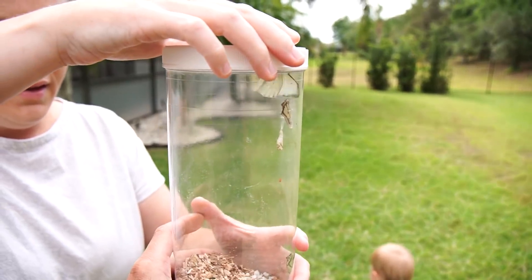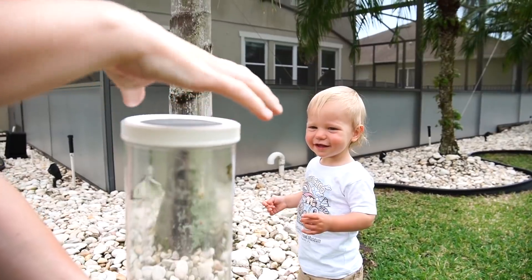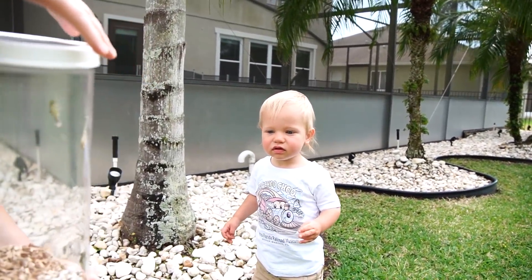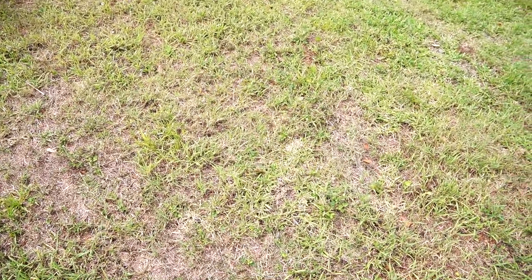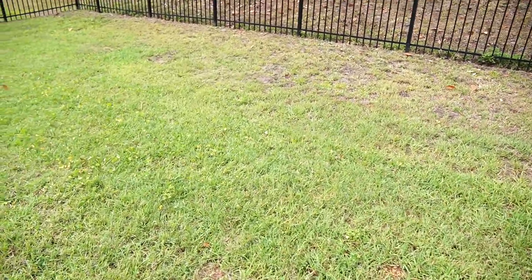Okay, let's let him go. Here we go. Jackson, are you not going to watch this butterfly? You want to see it, buddy? Here it goes — there it goes! That was your butterfly. He landed in the grass over there. Should we go look at him? Let's go look at him, bud. Oh, where did he go? I almost stepped on him. There he is — we made this butterfly!